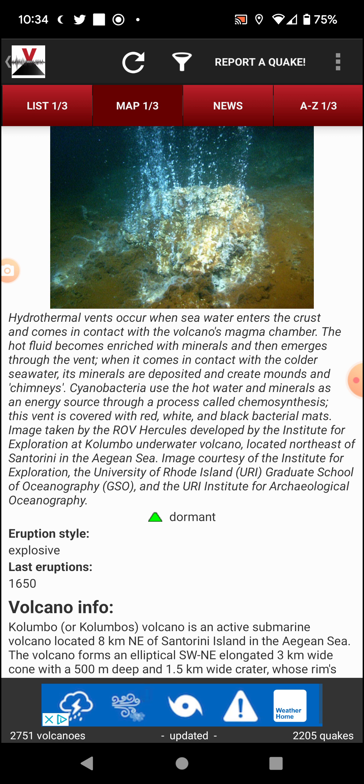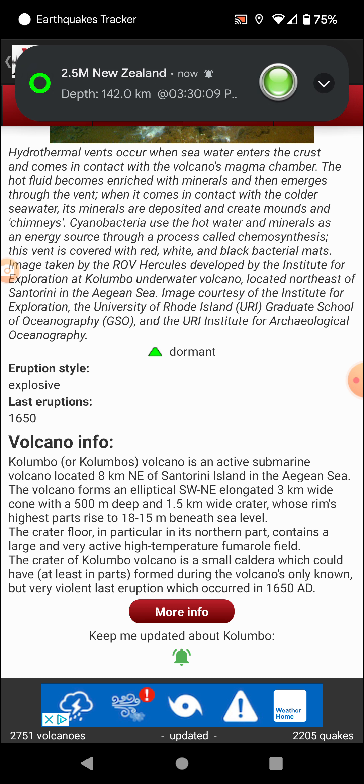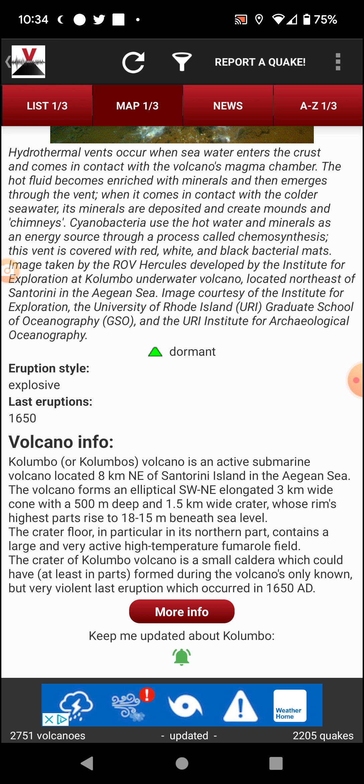Now, getting to the actual volcano — it tends to be explosive, and as mentioned, it last erupted in 1650. Kolumbo is an active submarine volcano located eight kilometers northeast of Santorini island in the Aegean Sea. The volcano forms an elliptical, north-southwest to northeast elongated, three-kilometer-wide cone with a 500-meter-deep and 1.5-kilometer-wide crater, whose rim at its highest points rises to about 15 to 18 meters beneath sea level.